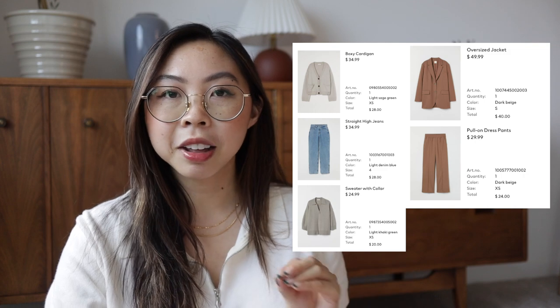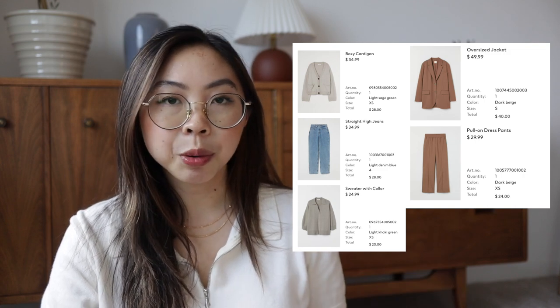I think everything that I ordered was in the new arrivals section. I'm filming this quickly because I know it's really hard to get your hands on certain popular pieces from H&M. I will show a screenshot of everything I ordered. I do try to order from H&M less since I end up returning so many things, but they really do have some gems here and there.